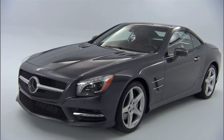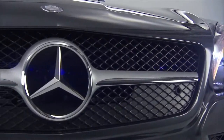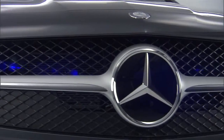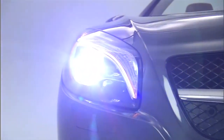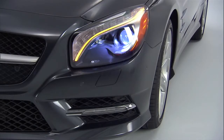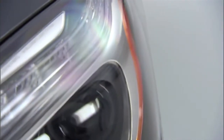The exterior of the SL is among its most iconic features. It's unmistakable with the large center star and a single cross wing. The standard bi-xenon headlamps combine artistic detail like these LED indicators with the latest technology, from active curve illumination to adaptive high beam assist.